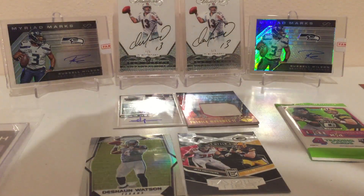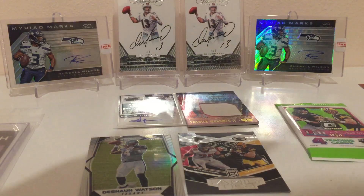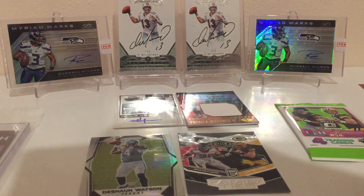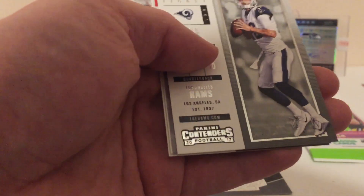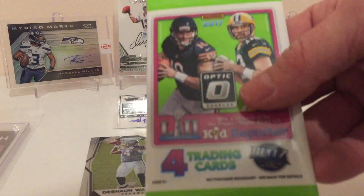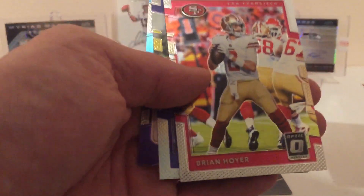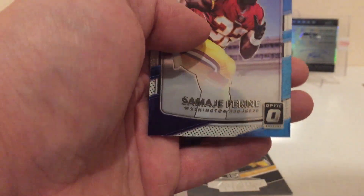Alright, two more packs — got a few hits already in this box, very cool. So far, much better than the last box I got, hit-wise. We got Jarvis Landry, Jared Goff, rookie of the year OJ Howard, Crowder, and Big Ben. Last pack: AJ Green, Brian Hoyer, Bucky Hodges, and then a rookie — Samaji Pirine.